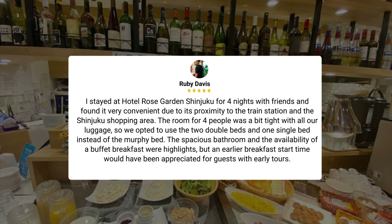I stayed at Hotel Rose Garden Shinjuku for four nights with friends and found it very convenient due to its proximity to the train station and the Shinjuku shopping area. The room for four people was a bit tight with all our luggage, so we opted to use the two double beds and one single bed instead of the Murphy bed. The spacious bathroom and the availability of a buffet breakfast were highlights.